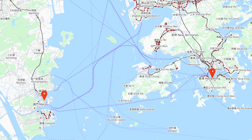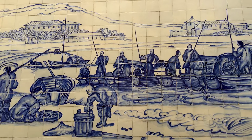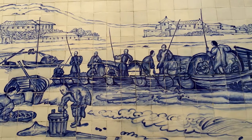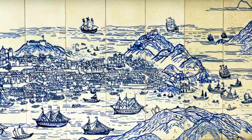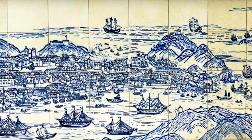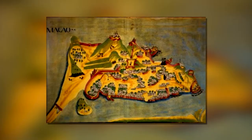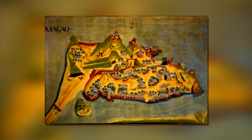Although villagers and fishermen have lived in the area since at least the Qin dynasty over 2,000 years ago, Macau's modern history began in the 16th century. Portuguese explorers and traders arrived, and in 1557 Portugal permanently leased Macau.